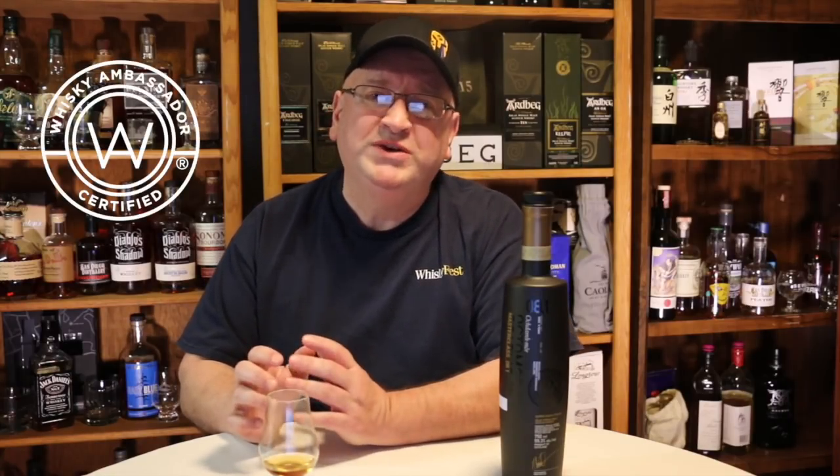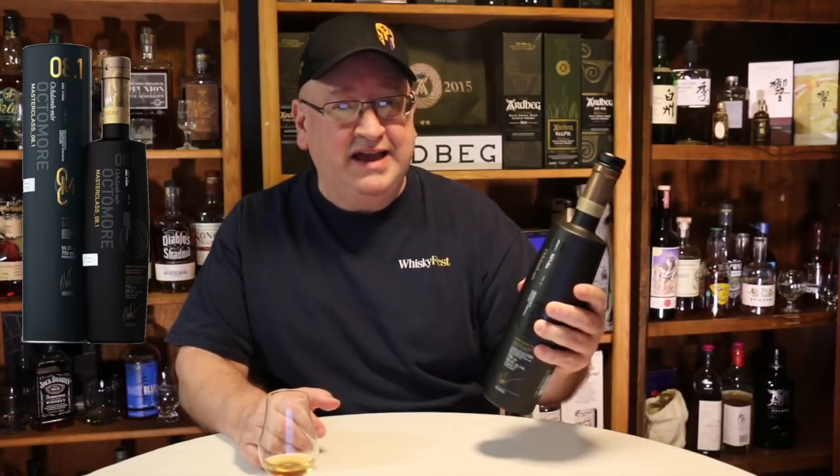Welcome to another episode of Eric Waite Whiskey Studies, and we're continuing our study of the history of Scotch whiskey. In this video, we're going to be looking at the expansion of Scotch whiskey around the world as it became a drink for the world. And as I'm going over my notes, I'm going to be enjoying a dram of the Octomore 8.1 from Bruichladdich.